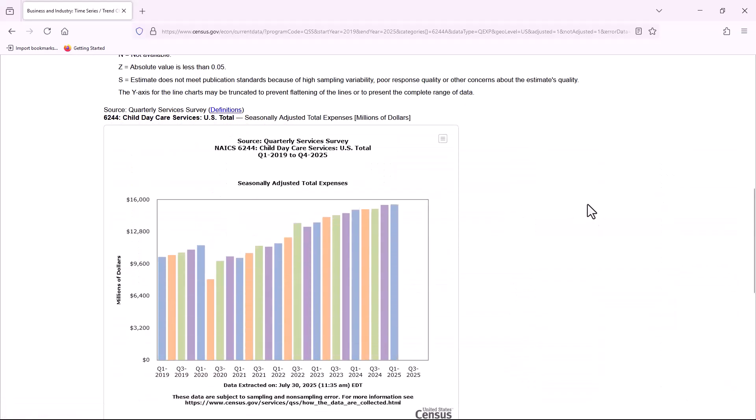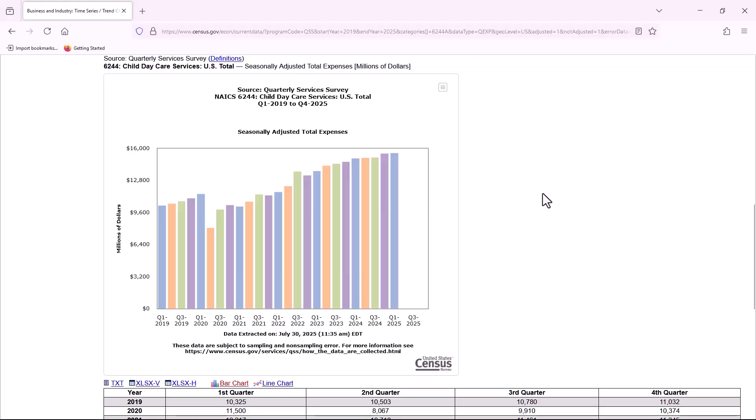Any of the charts generated can be exported in different formats by clicking the square with three lines in the top right-hand side of the chart.